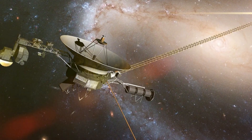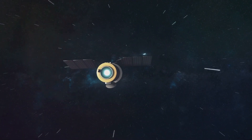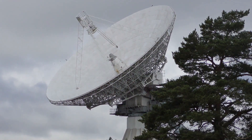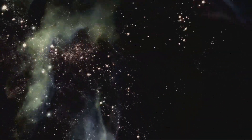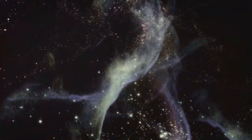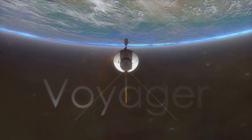Voyager 1 is now billions of miles away from Earth and is still sending back data, though the signal is very faint — it takes over 22 hours to reach Earth. Scientists listen carefully to the data, which tells us about conditions in interstellar space. Voyager 1 is powered by a nuclear battery that is getting weaker, and scientists think the spacecraft will have to stop sending data by 2025.